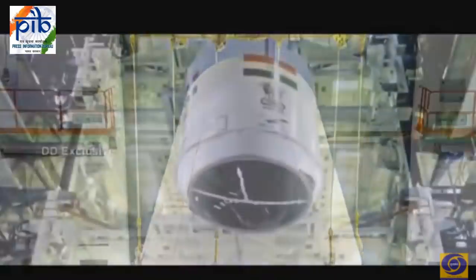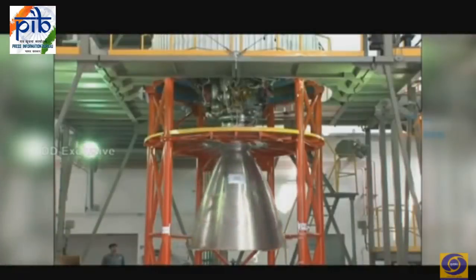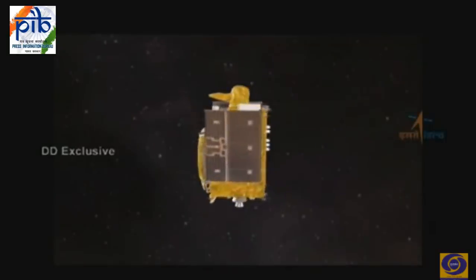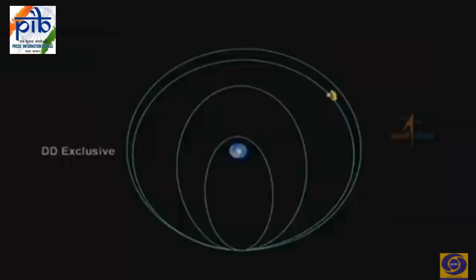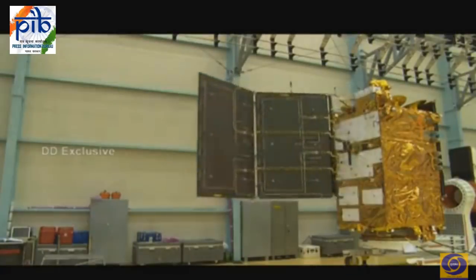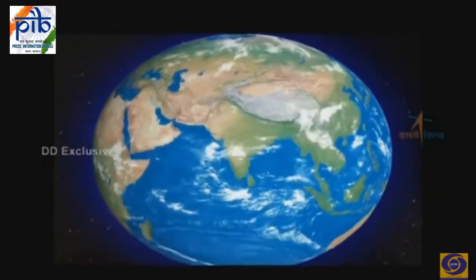On top of the third stage is the 3.4-meter diameter payload fairing which encloses the satellite. GSLV F11 incorporates major improvements: the high-thrust Vikas engine in the second stage enhances vehicle performance, while induction of an electromechanical actuation system improves reliability. In this mission the vehicle will launch the 2,250-kilogram GSAT-7A communication satellite into geosynchronous transfer orbit.